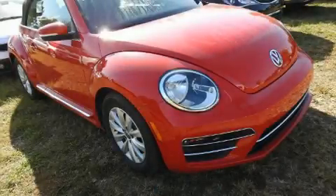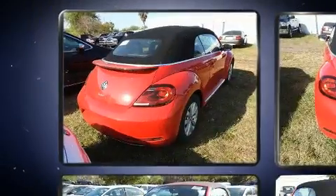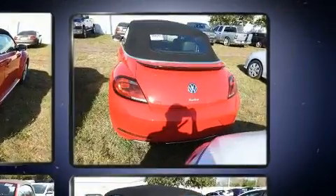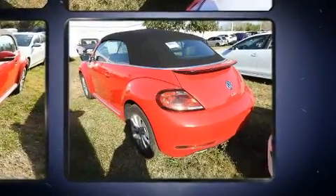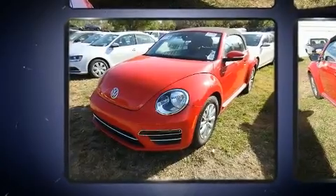The 2017 Volkswagen Beetle. This two-door, four-passenger convertible still has less than 10,000 miles. Volkswagen made sure to keep road handling and sportiness at the top of its priority list. Under the hood, you'll find a four-cylinder engine with more than 170 horsepower, providing a smooth and predictable driving experience.